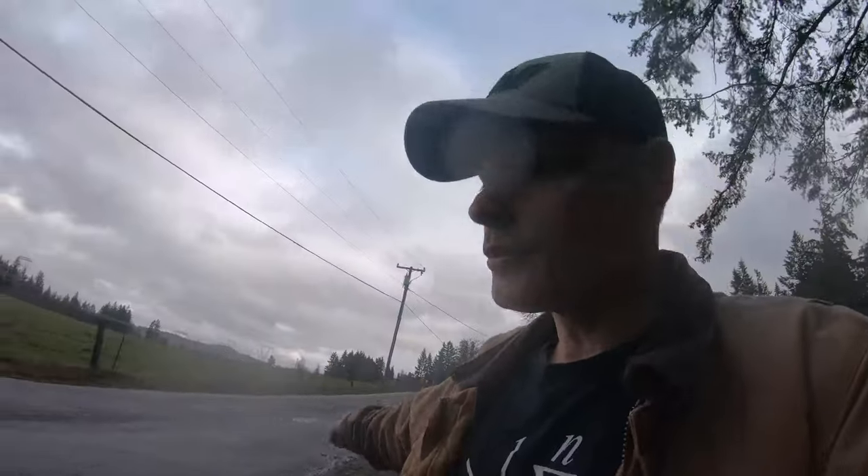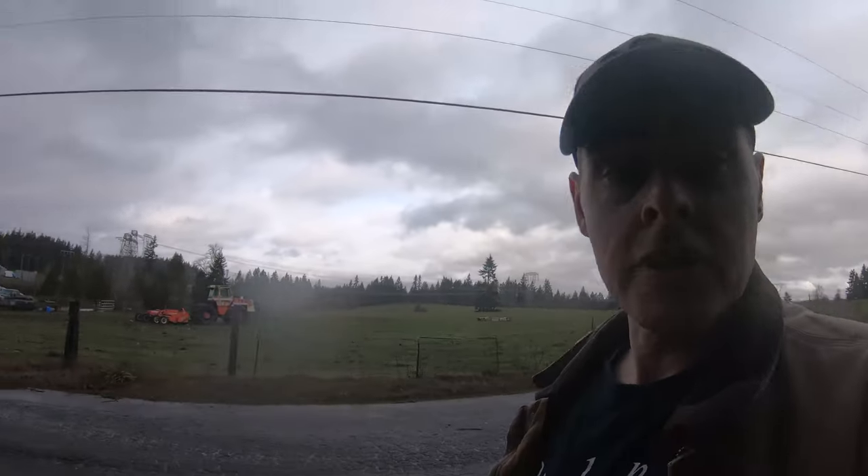Not all of this was from our yard. A lot of it I collected from our neighbors and from stuff that came down in the street out here in front of our place.